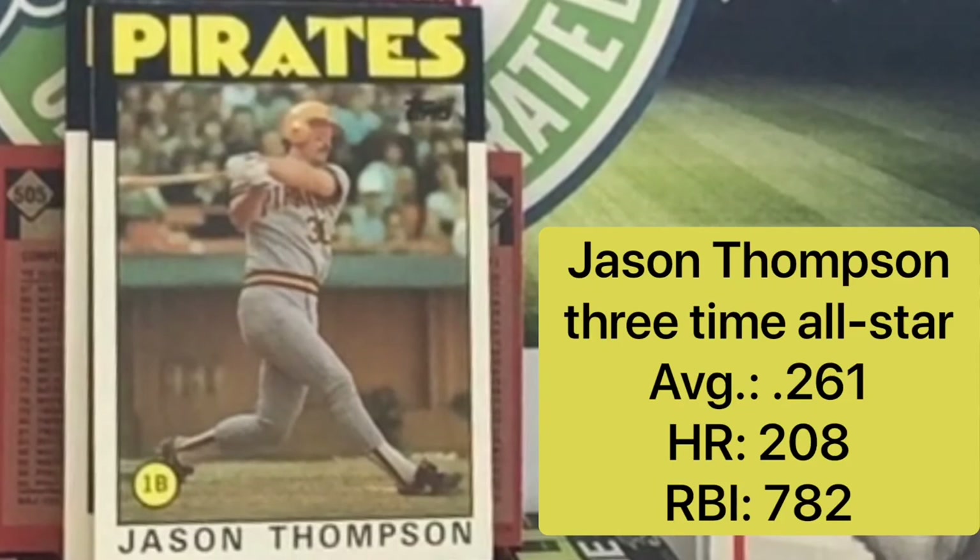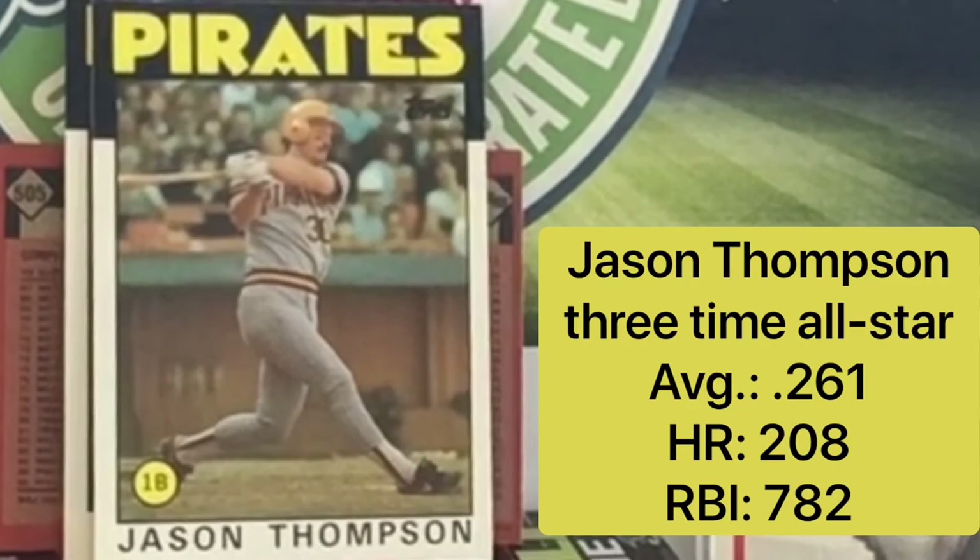We move on to Jason Thompson. What a great card — you've got that yellow helmet, that Pirates helmet with the black bill on it, that gray jersey. In the mid-80s, the jerseys were great, and the cards were just... ugh.